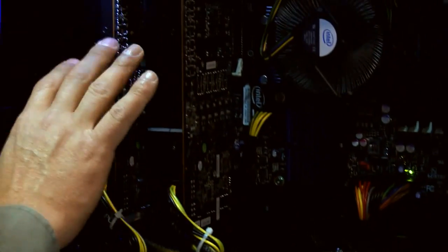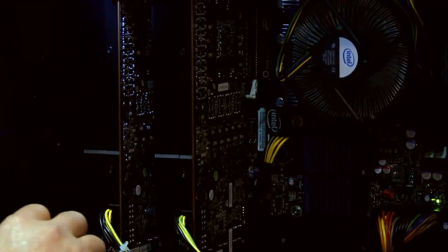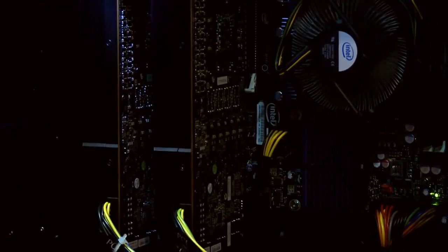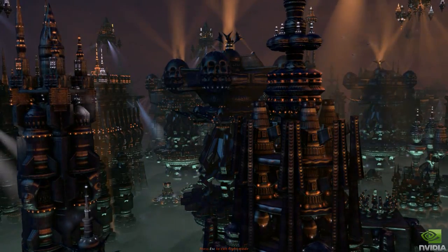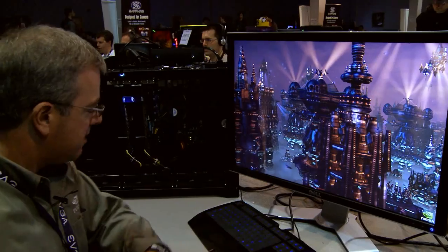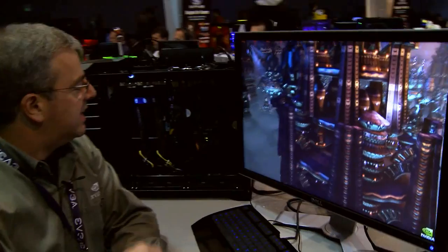Here we're running GTX 580 in SLI and it's absolutely the fastest pair of graphics cards on the planet, which is really cool. What I'm showing you here is a brand new demo that we developed to highlight a few of the benefits of GTX 580. Let me start this thing on an auto loop and it'll fly you around this beautiful city.